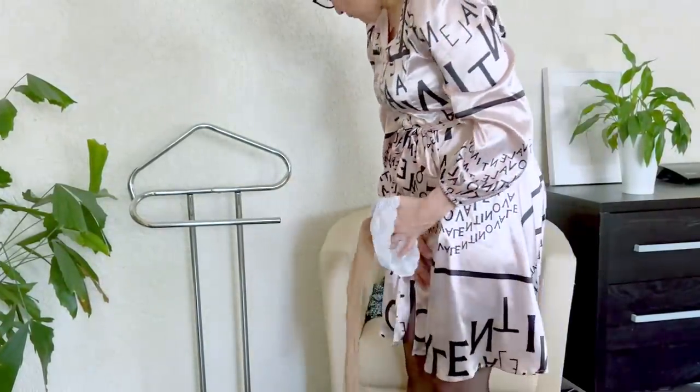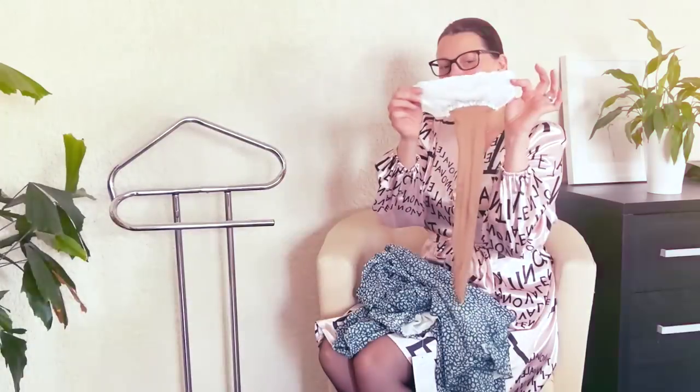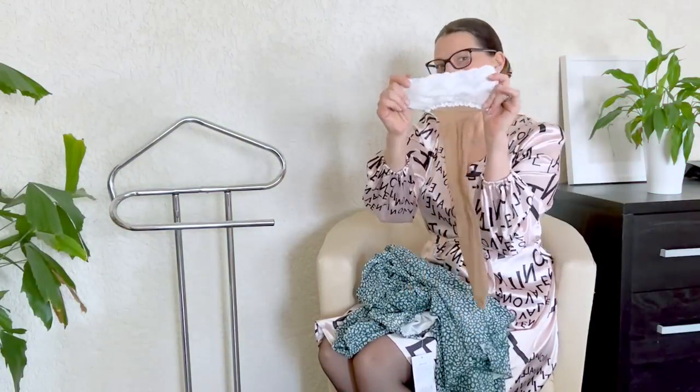I think I showed you these stockings several times in black, with black lace. But for summer days, I don't like black. I like it more like nude stockings with white lace. I love this.